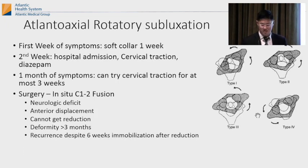Here's the treatment algorithm: for the first week of symptoms, you can give them a soft collar. By two weeks of symptoms, you recommend hospital admission, cervical traction, and a muscle relaxant. By six weeks of symptoms, you're recommending surgery — C1-C2 fusion or occiput fusion — and you lose about 50% of your neck motion. So it's important to catch this early.